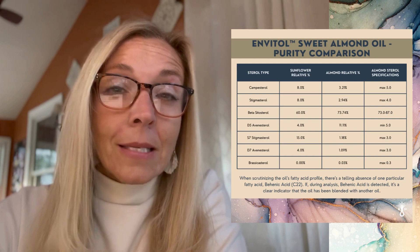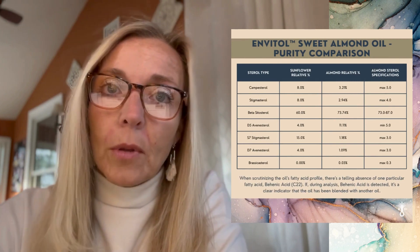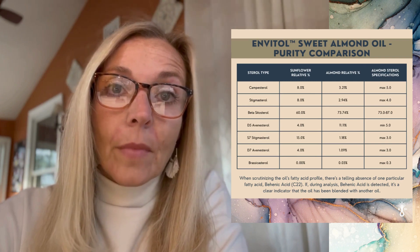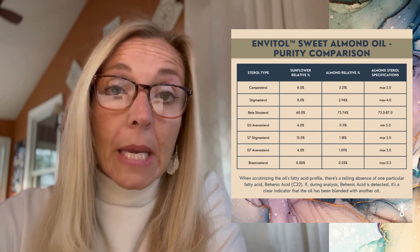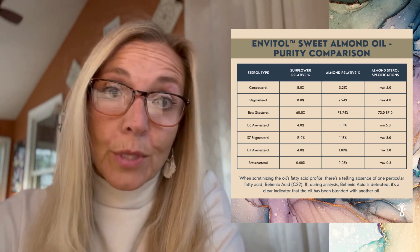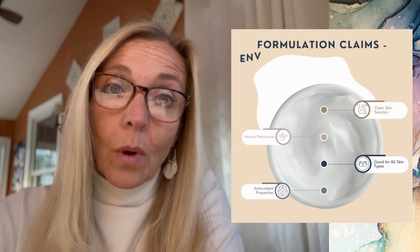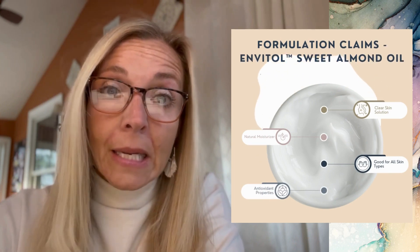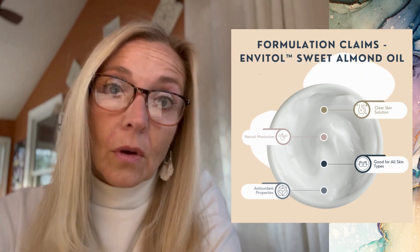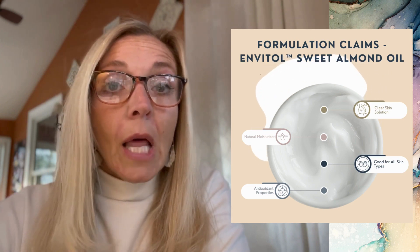Something else really important to pay attention to: if you find a high carbon chain fatty acid like behenic acid in your sweet almond oil, then it is certainly not 100% pure. You should never find behenic acid in 100% pure sweet almond oil. If you find it, you know for sure your sweet almond oil has been adulterated with another triglyceride oil, like a sunflower or vegetable oil.